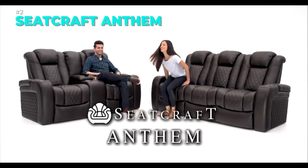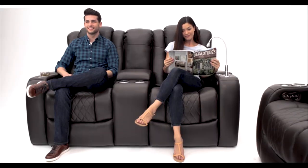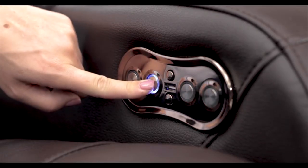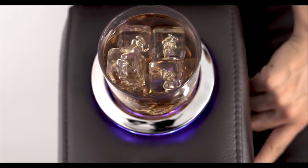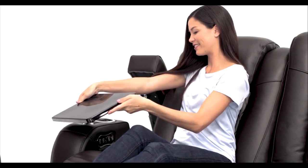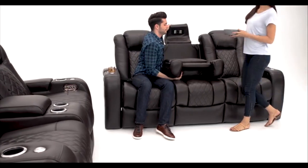Are you ready to experience the ultimate comfort and luxury in your home theater? Introducing the Seatcraft Anthem Home Theater Seating, the finest sofa that will make you feel like a star. This sofa is made of genuine top grain leather, the best quality of leather that is soft, durable, and beautiful. It also features power recline, power headrest, and memory function, so you can adjust your seat to your preferred position with just the touch of a button.